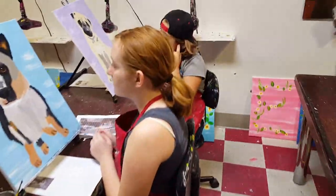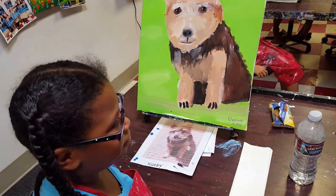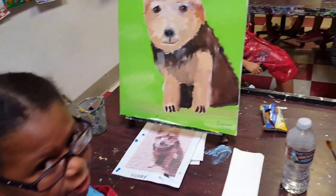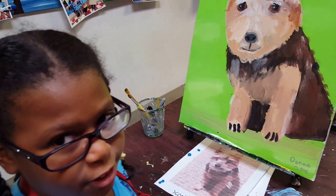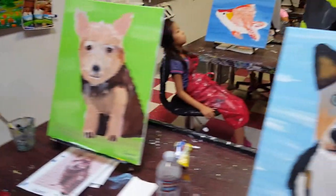You guys can go ahead and speak up when you're talking, okay? So what did you make? This is my dog Scooby, and he's a Yorkshire Terrier. What's his name? Scooby. Oh, Scooby. Nice.